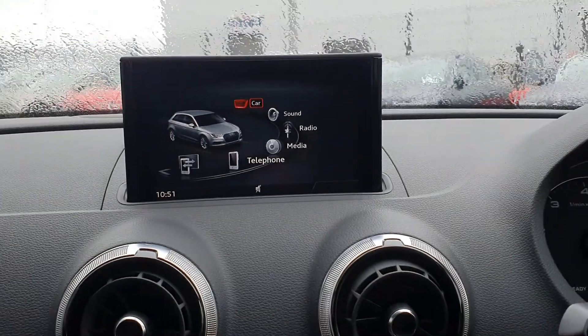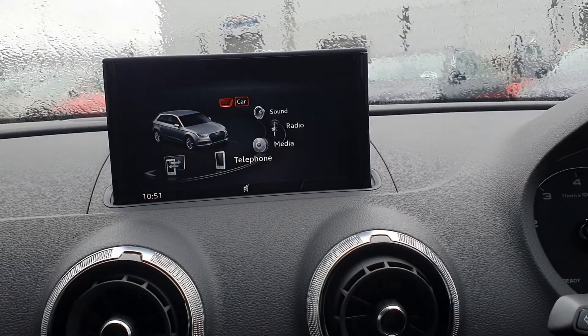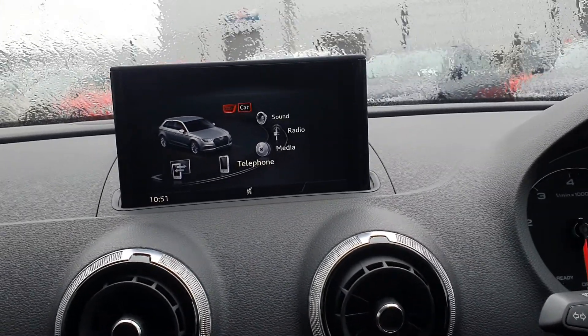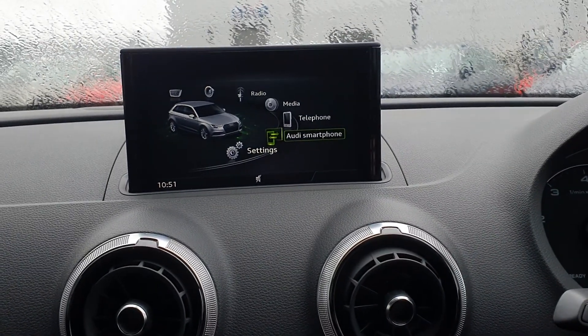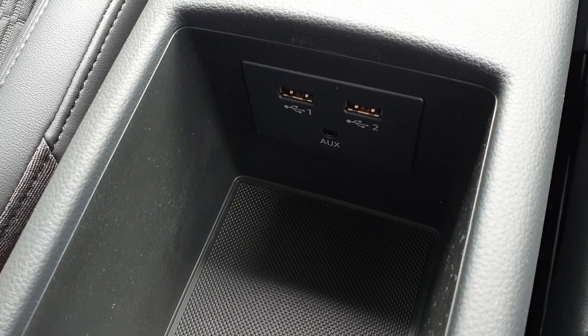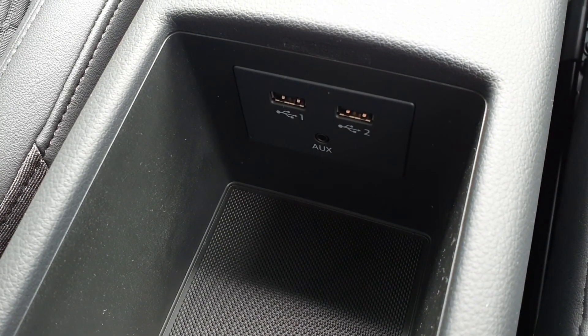The MMI screen in the center of the dash shows different settings for your car, your radio stations, telephone connection, and your Audi smartphone interface. Also hidden neatly in the glove compartment you have your CD player with two SD memory card slots, two USB connections, and an auxiliary port in the center armrest.